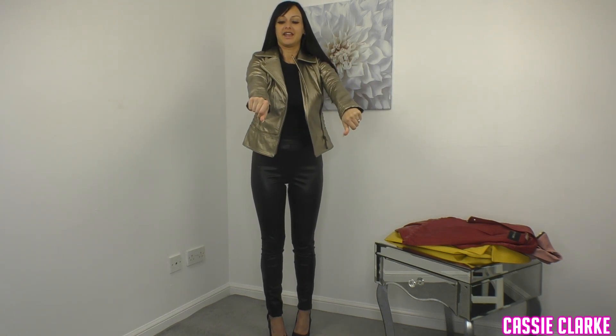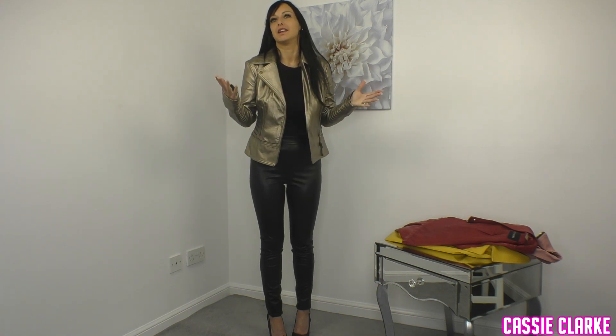Same as last time, leather is always a nice, sexy fabric to wear for any occasion really.